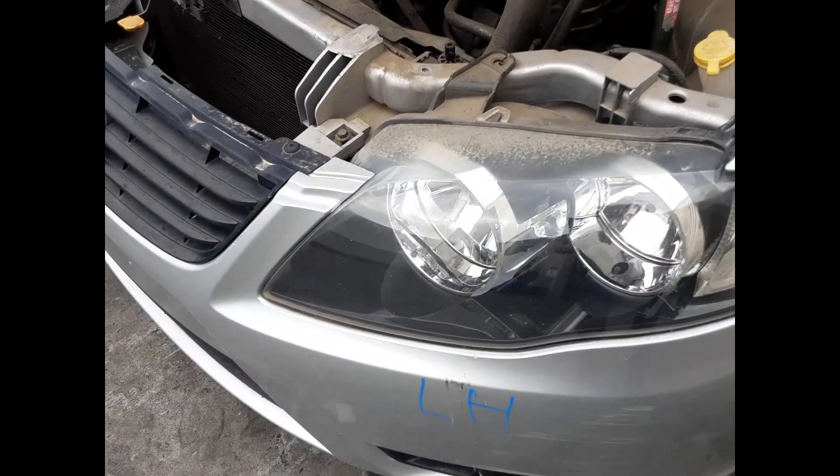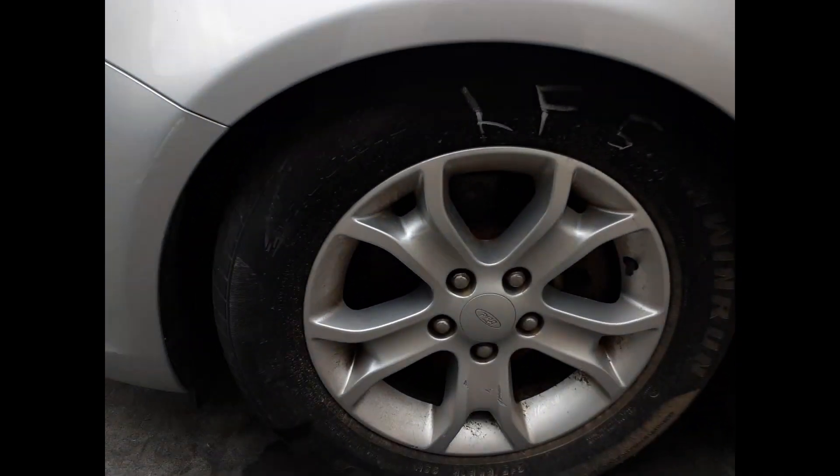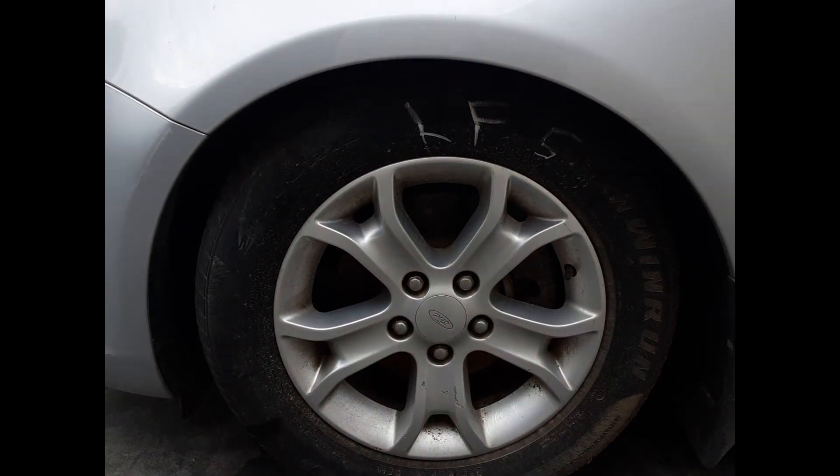We have our left front headlight, left front wheel, factory alloy mag, 16-inch, good tyre.